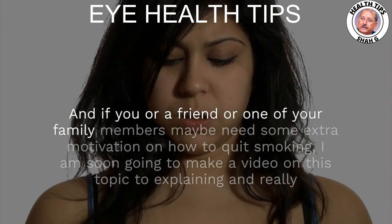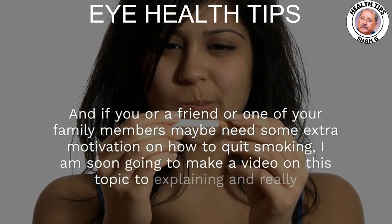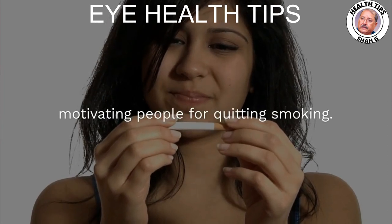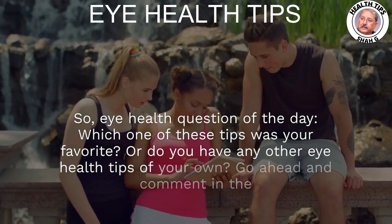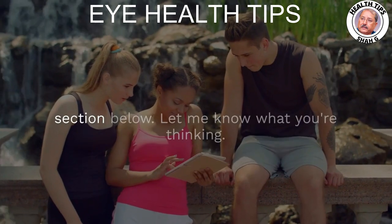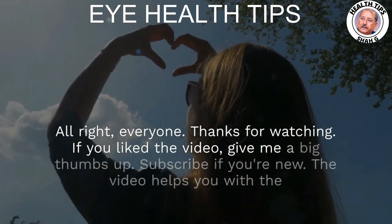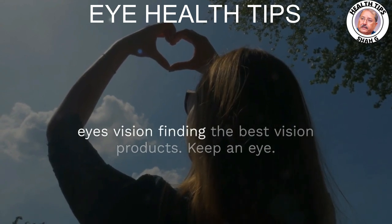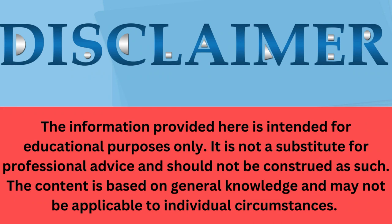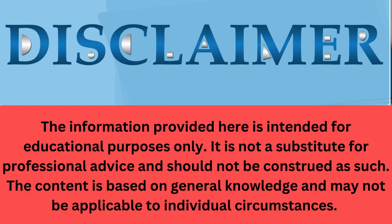If you or a friend or family member needs extra motivation on how to quit smoking, I am soon going to make a video on this topic to explain and really motivate people for quitting. Eye health question of the day: which one of these tips was your favorite, or do you have any other eye health tips of your own? Go ahead and comment in the section below. Thanks for watching — if you liked the video, give me a big thumbs up and subscribe if you're new. The information provided here is intended for educational purposes only. It is not a substitute for professional advice and should not be construed as such. The content is based on general knowledge and may not be applicable to individual circumstances.